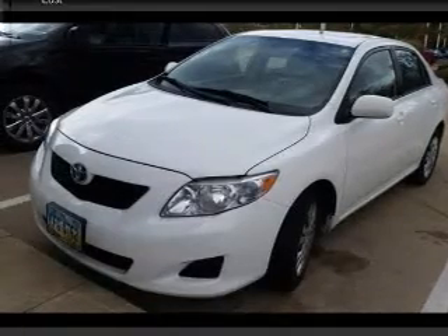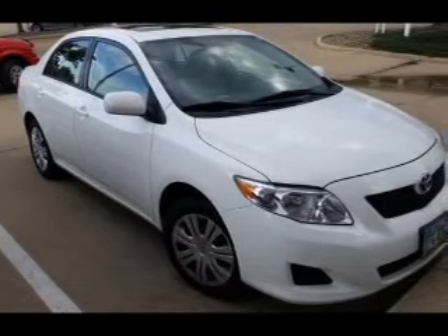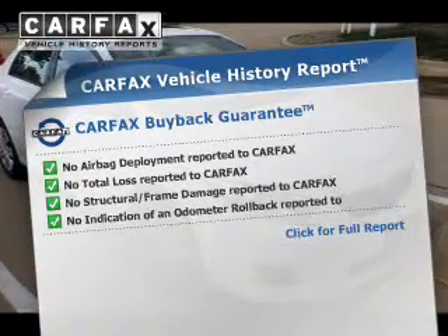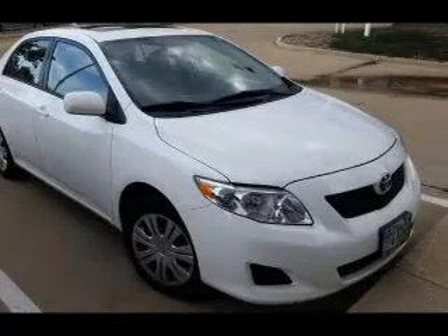The powertrain includes front wheel drive with a reliable engine connected to a smooth shifting transmission. Find your way easily with the included navigation system. A vehicle history report from Carfax, the most trusted provider of vehicle history information, is offered to provide you with peace of mind. Call today to schedule a test drive.